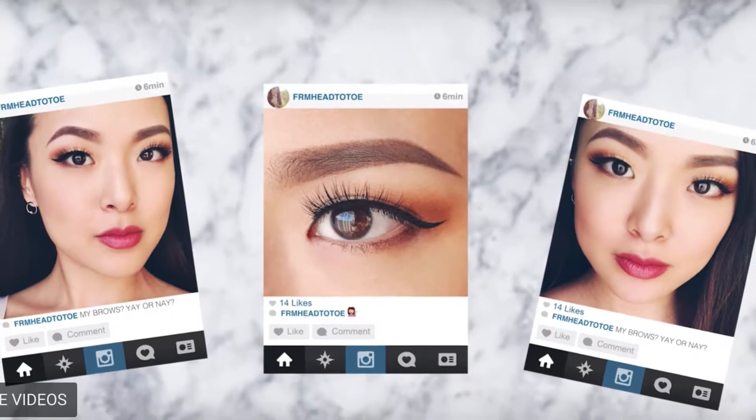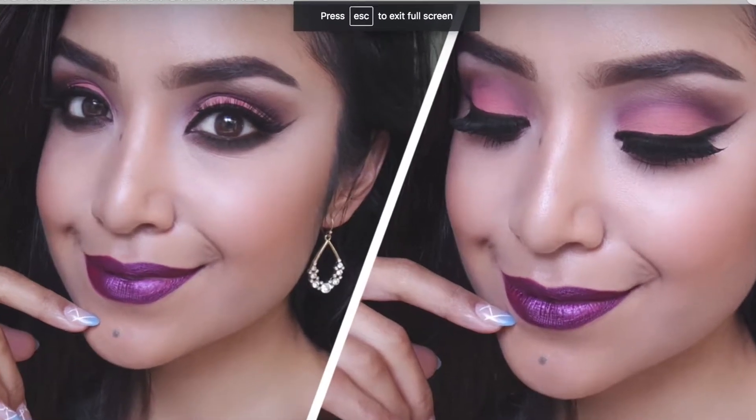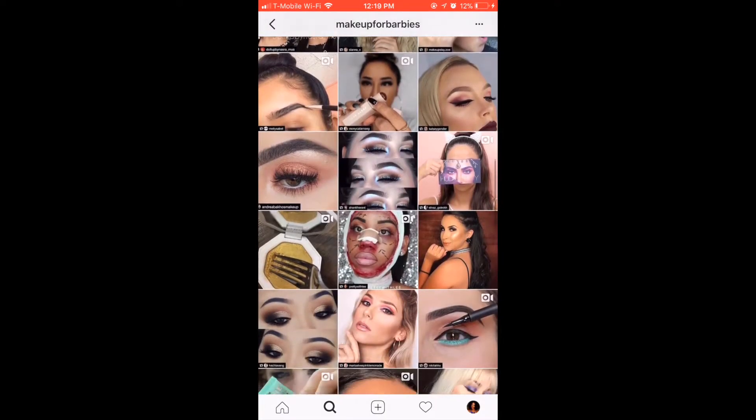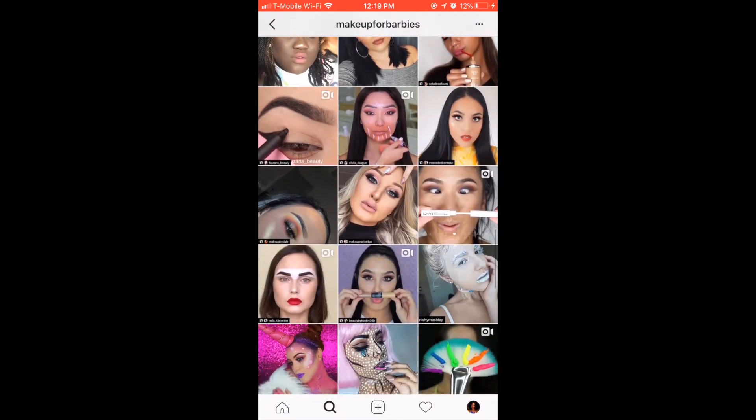Makeup users tend to turn to social media for inspiration or how-to content. No Filter is an app that pulls content like reviews and tutorials from different social media platforms such as YouTube, Instagram, and Twitter to give users a personalized feed with reviews, suggested products they might use, and makeup looks best suited for them.